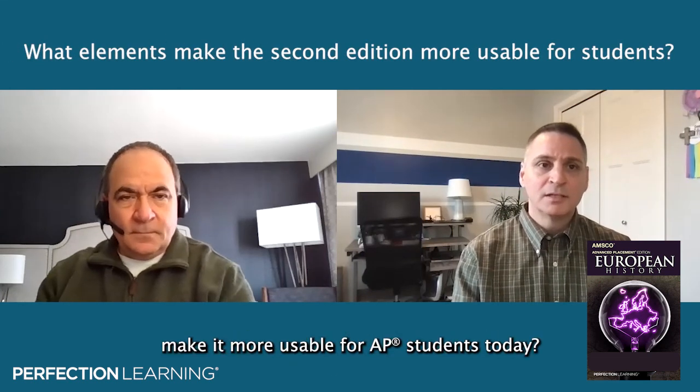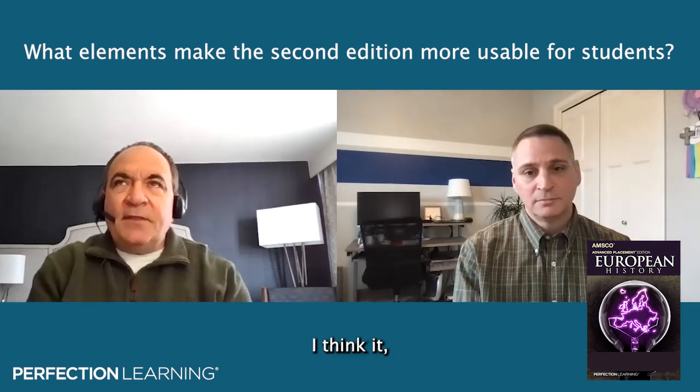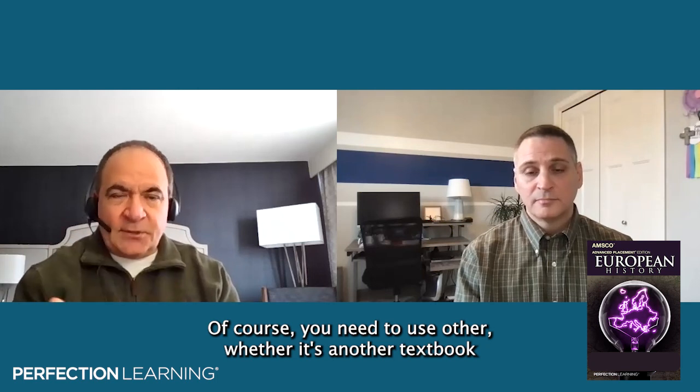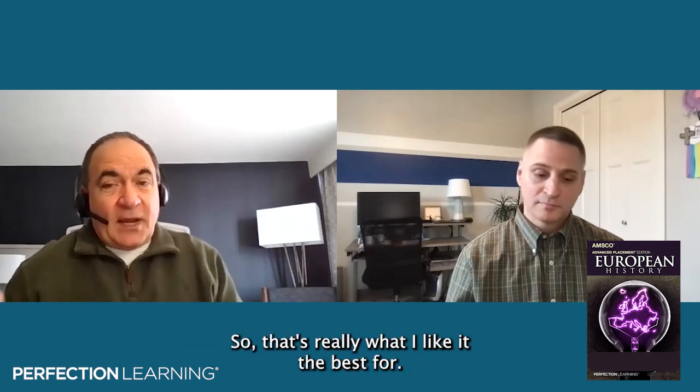It is a very readable, student-friendly book. Are there any other points that make it more usable for AP students today? I think it's a really good introduction to subjects. We talked about how students can read it and then we can trigger discussions. You need to use other resources too — whether it's another textbook, primary sources, or secondary sources. I look at the AMSCO book as providing a nice foundation to delve deeper into different topics in European history, using other sources to move forward.